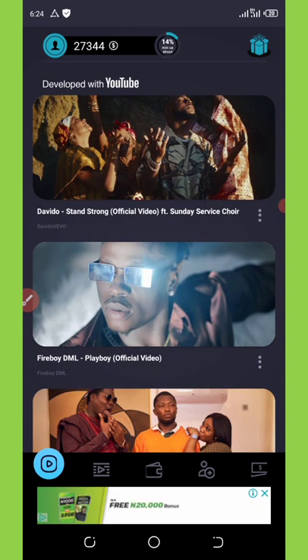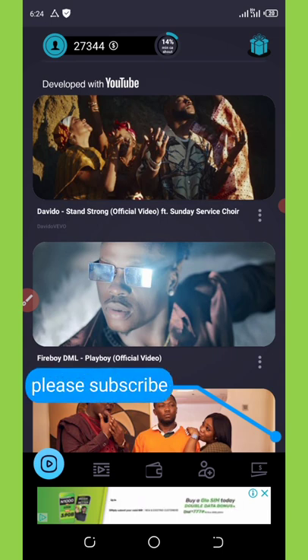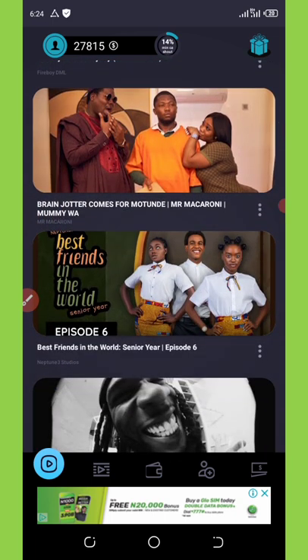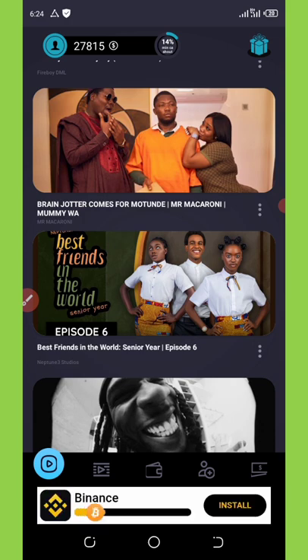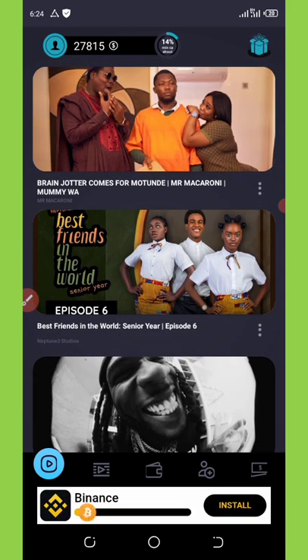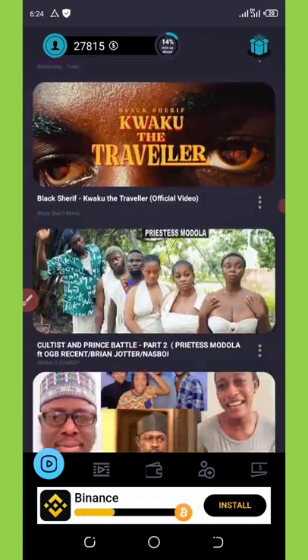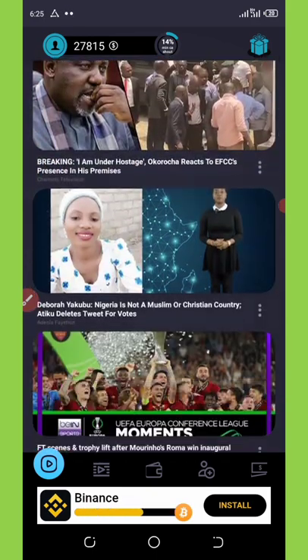If you want to earn more coins, you can watch any of the videos. Some people worry about data usage, but this application doesn't consume much. If you click on each video you're going to get points instantly without even watching to the end — they pay you just for opening each video. They pay you for each video you open and for the time you spend on the application. There are unlimited videos here to help you earn unlimited coins.